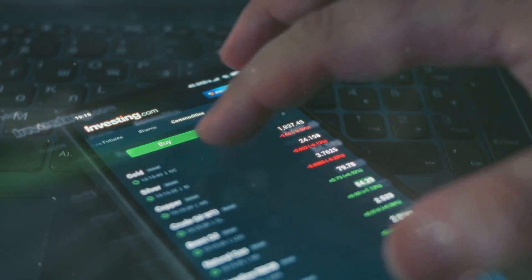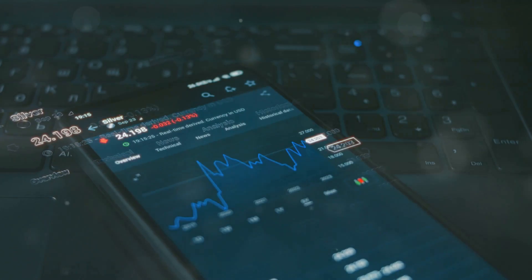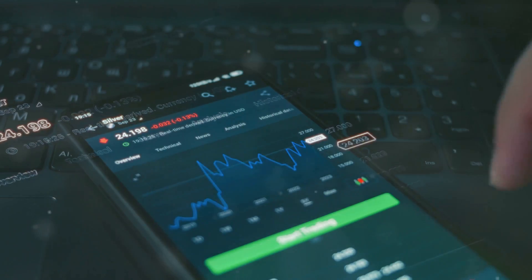Open a free demo account with IQ Option, the best option trading platform, and navigate the markets with confidence.